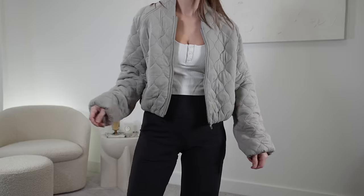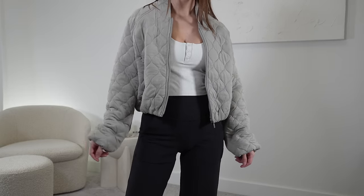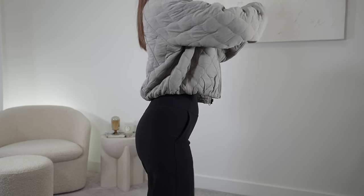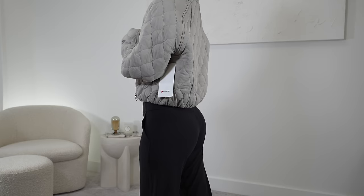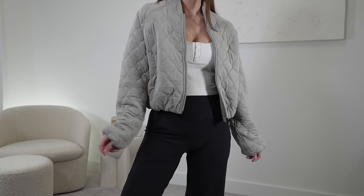This next bomber jacket might take the cake — it might be my favorite thing from this entire haul. It is this quilted bomber jacket. As soon as I put this on, I immediately fell in love with it. There were absolutely zero doubts about this jacket. The color — Riverstone — check. The fit — check. The fabric — check. Check in all my boxes. It is gorgeous.